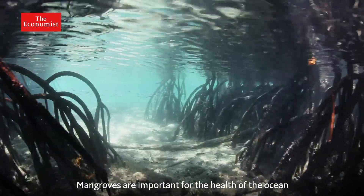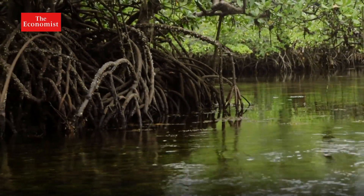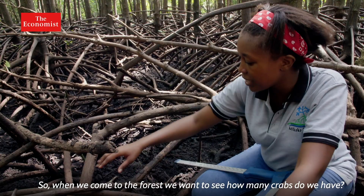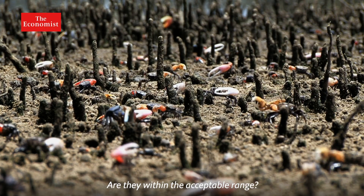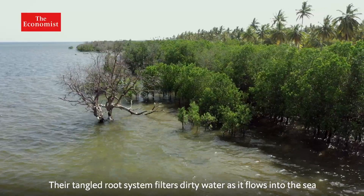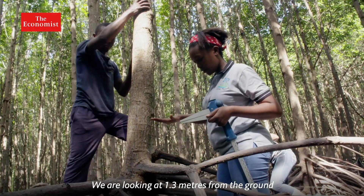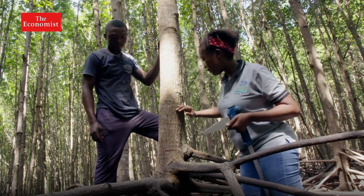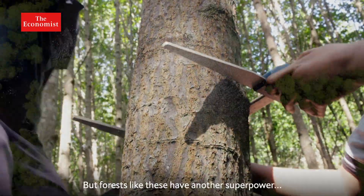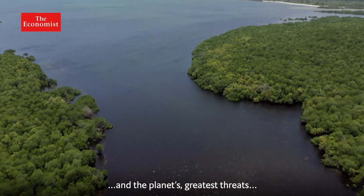Mangroves are important for the health of the ocean. The nutrient-rich sheltered water provides nursery habitats for numerous marine species. Another very important aspect is biodiversity — when we come to the forest, we want to see how many crabs we have, whether they're within the acceptable range, and what species are present. Mangroves also help to keep the ocean clean; their tangled root system filters dirty water as it flows into the sea. These forests have another superpower that can help tackle one of the ocean's and the planet's greatest threats.